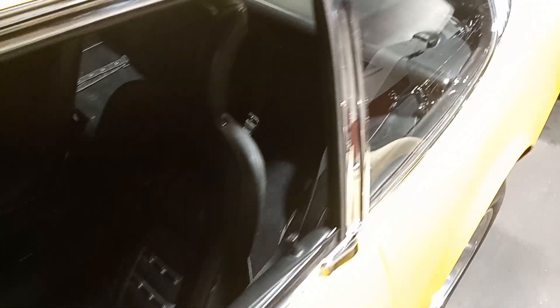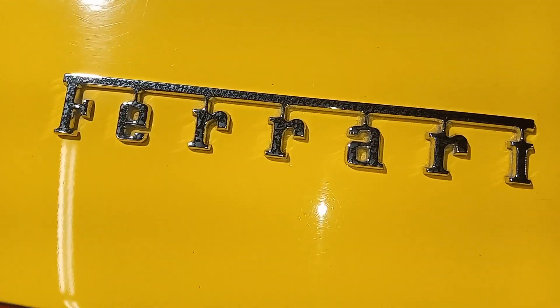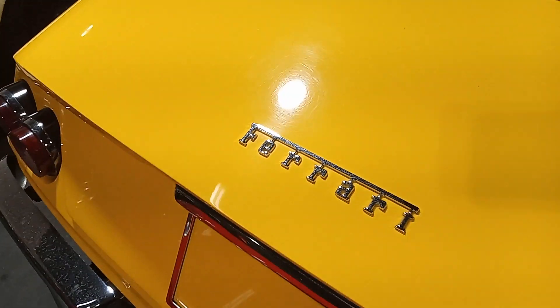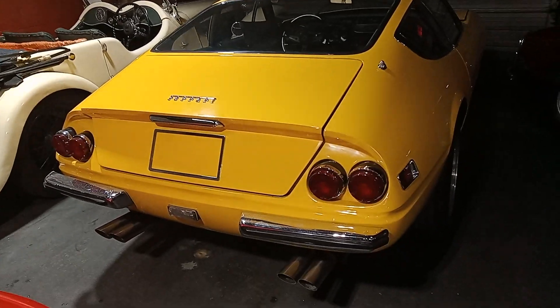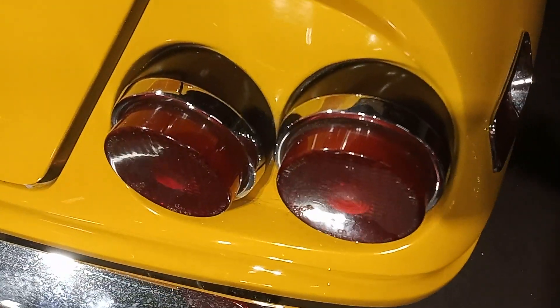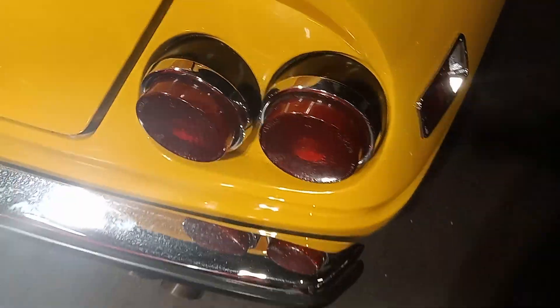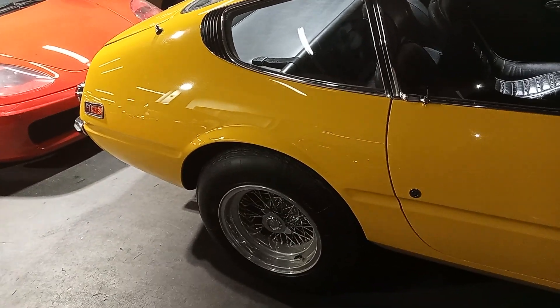Look at that. Check out these taillights. 28-year ownership.